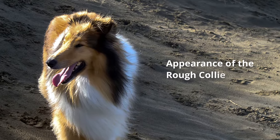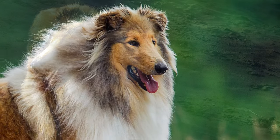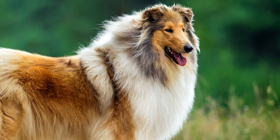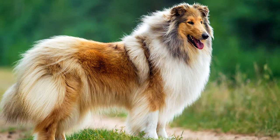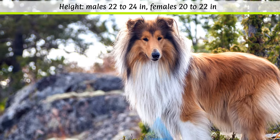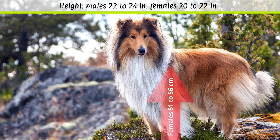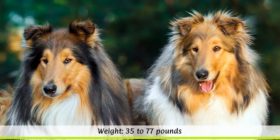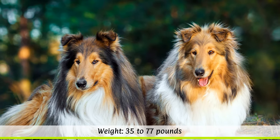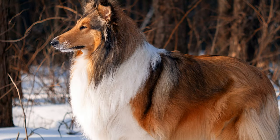There are two rough collie varieties: the British and the American rough collie. The FCI has only officially recognized the British version since 1955. According to the breed standard, males should reach a height at the withers of 56 to 61 cm and females 51 to 56 cm. The unspecified weight is between 16 to 34 kg depending on the sex. The dog's life expectancy is around 13 to 15 years.